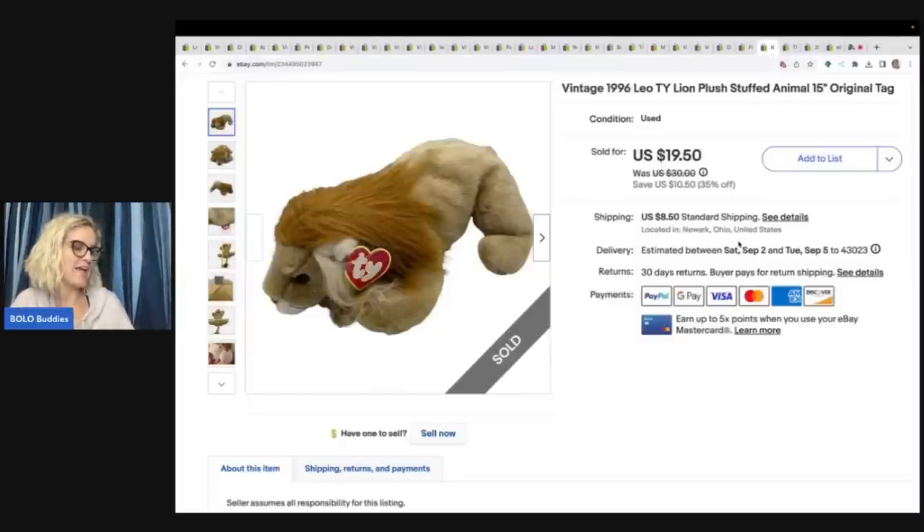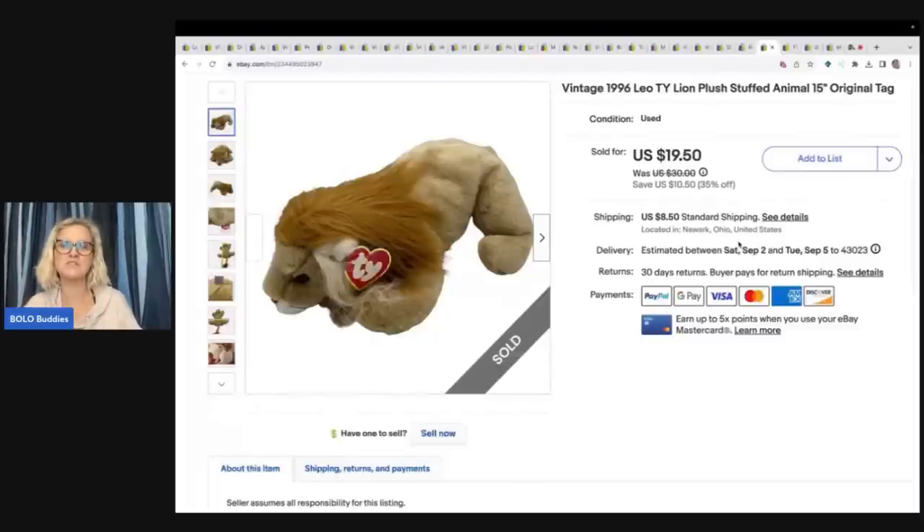The next item came out of a collaboration video I did with the Rebel Reseller. We both bought a plush lot from Donatella Botolino for $50 free shipping and asked viewers who had the better box. This is one of the items from my box — a 1996 vintage Ty 15-inch plush — and I sold it for $19.50 plus shipping. I've done pretty well with the Ty brand bigger plush. The little beanie babies I don't mess with, but these bigger ones I will pick up.